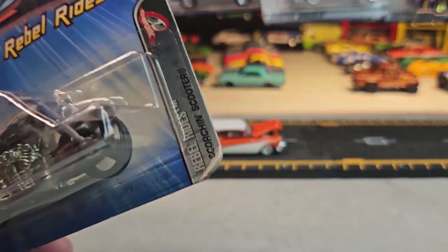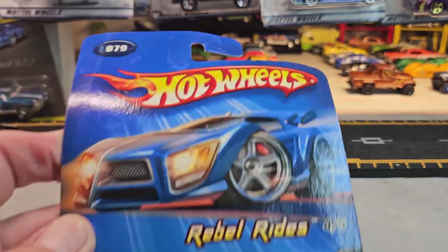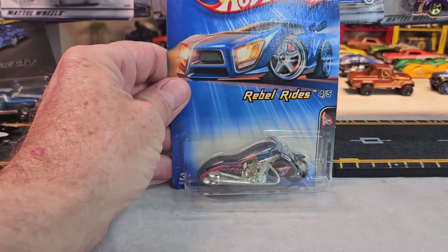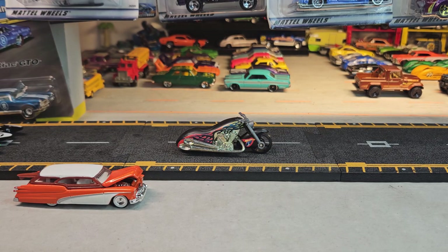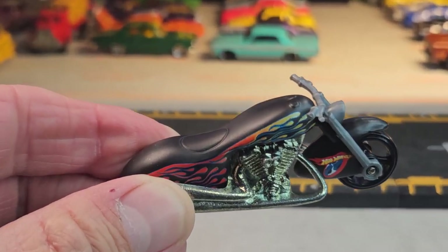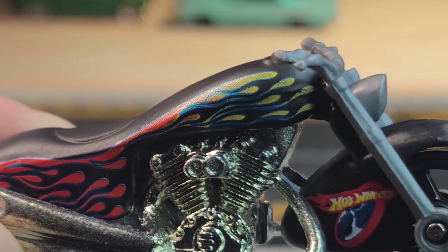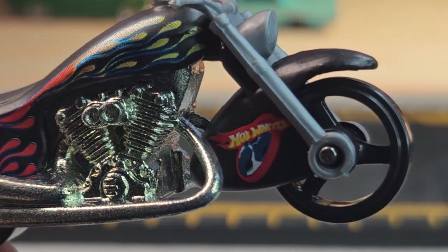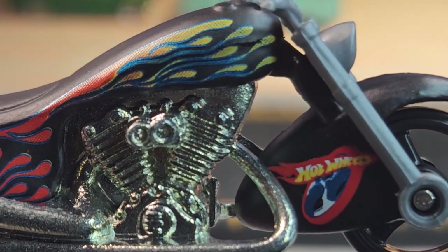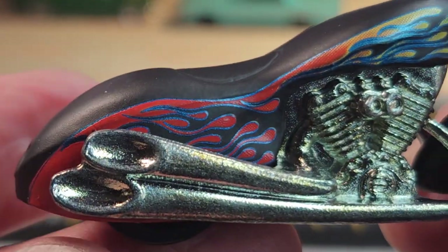And I also have a couple from 2005. This is the Rebel Rides and it's the Scorching Scooter — a 2004 card. The Scorching Scooter is a rebel ride. Let's check it out. It's got the matte black paint, some flames on there, Hot Wheels logo on the fender, and the Harley motor. It's pretty sweet.